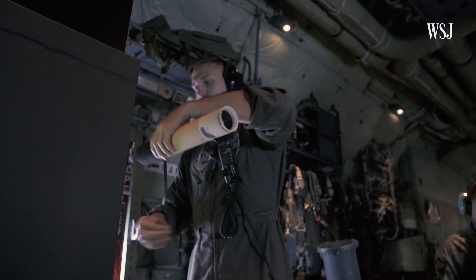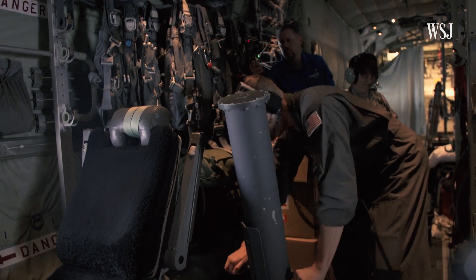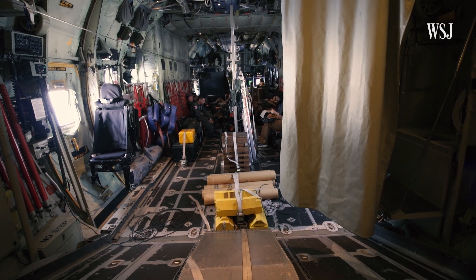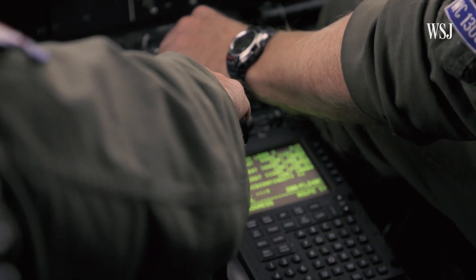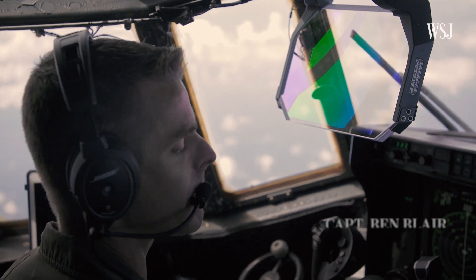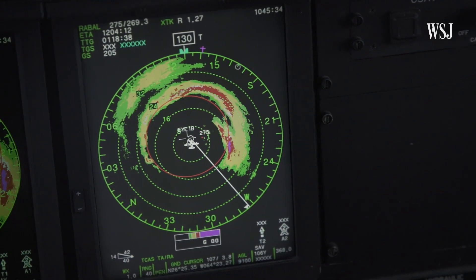On this flight, the crew dropped about 12 drop sondes, which the weather officer described as pretty average. The plane traveled roughly 1,000 miles from the coast to reach the storm before passing through the eye wall multiple times. This mission started off a little smoother on the first pass than some, then rougher on the second.